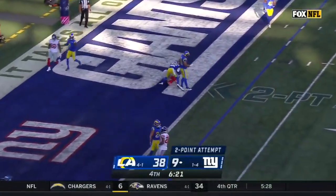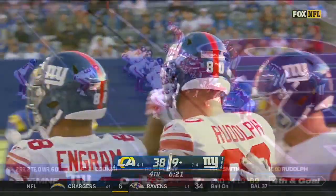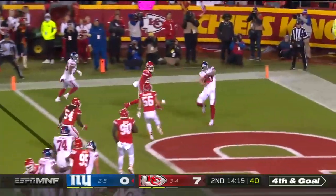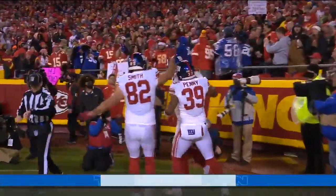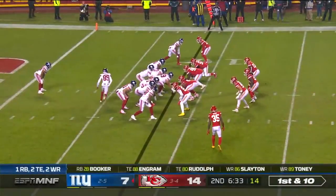Jones to the end zone and it's caught — a good two-point conversion. It is Kyle Rudolph! Jones wants to throw, back to the end zone, it is caught — Kyle Rudolph for the Giants touchdown on fourth and goal. Penalty on the game.